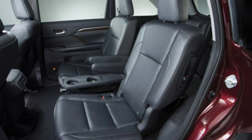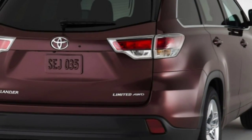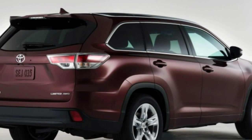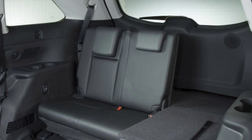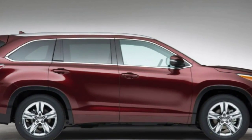Also included is a CD player, an auxiliary audio jack, and an iPod/USB interface. Picking the LE Plus adds fog lights, a flip-up rear hatch window, an adjustable-height power liftgate, dual-zone automatic climate control, upgraded upholstery with synthetic leather soft-tex accents, an eight-way power driver seat with power lumbar, a leather-wrapped steering wheel, satellite radio, and HD radio.